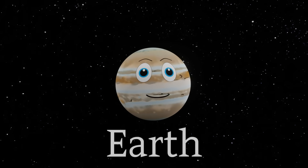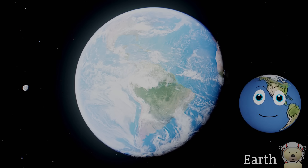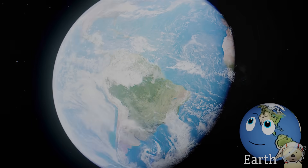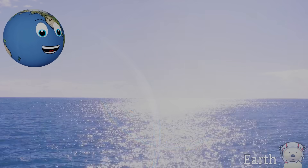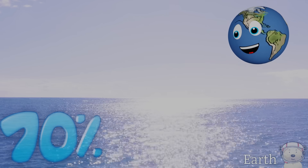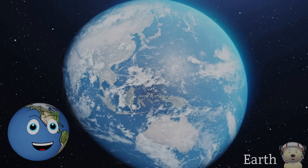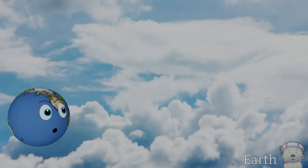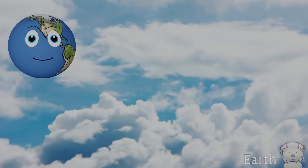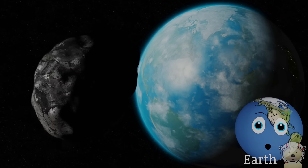Solar system object number one — it's planet Earth! I am the fifth largest planet in the solar system and the third planet from the Sun. Did you know that over 70% of me is covered in water? I'm the only planet known to have liquid water on its surface. My atmosphere is very important — it contains oxygen to help you breathe, protects you from the Sun's strong rays,